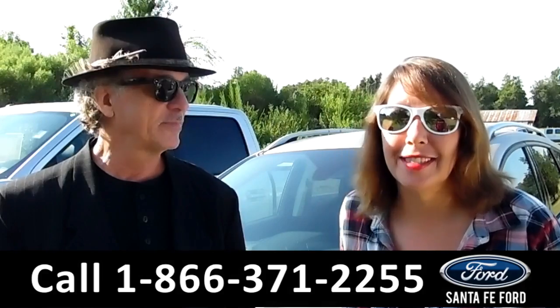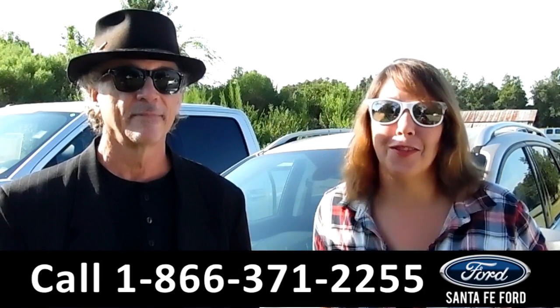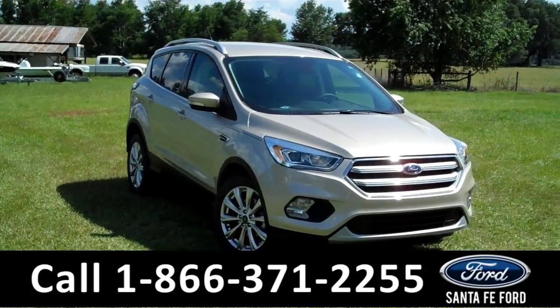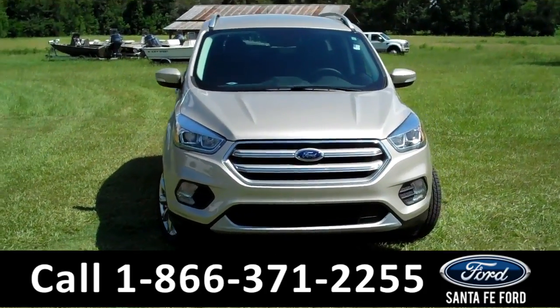We've got a brand new 2017 Ford Escape Titanium, souped up, has leather. Let's take a closer look right now. Hi everyone, it's Jen again, and right now we're taking a look at a brand new 2017 Ford Escape Titanium.